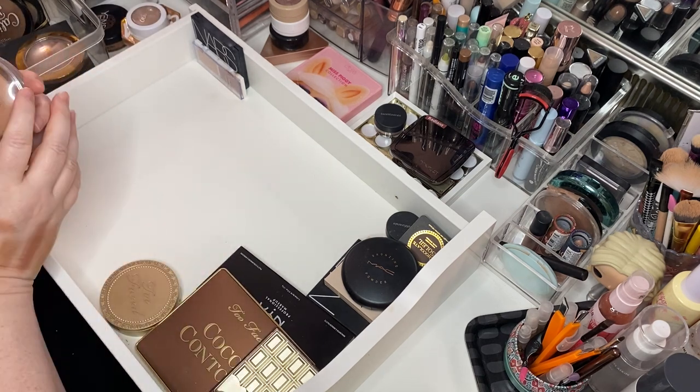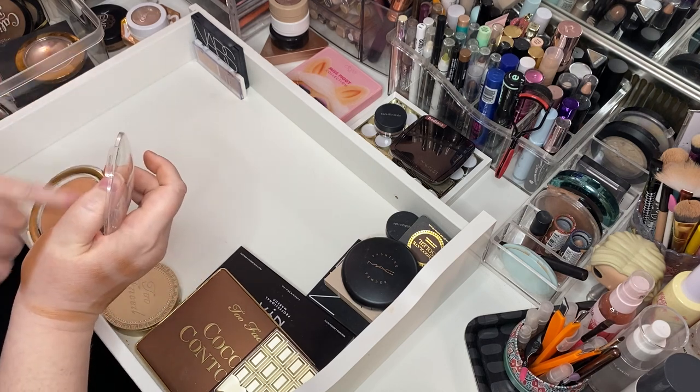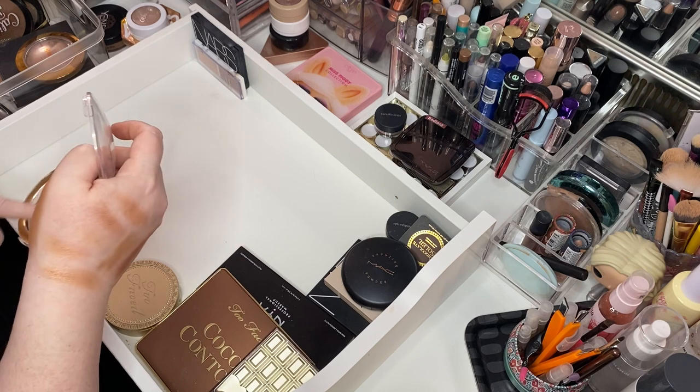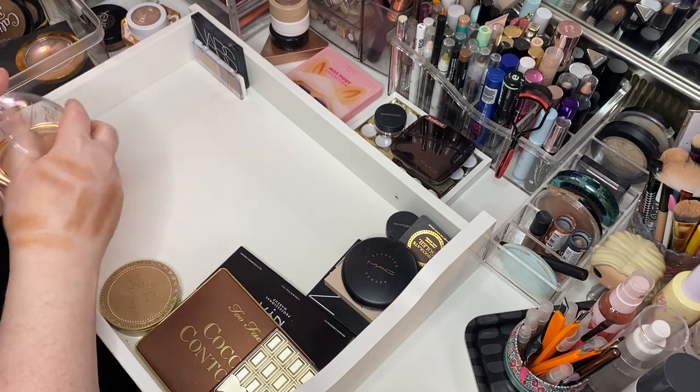Here is the Essence Glowing Golds bronzer. How are we doing here? She's all right — she's less gold.